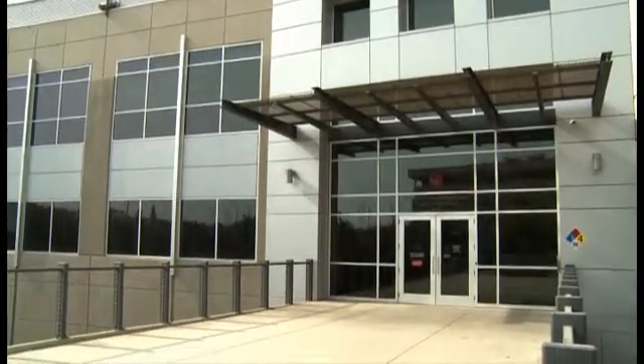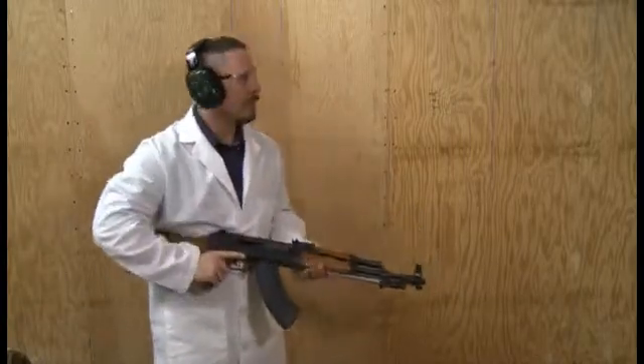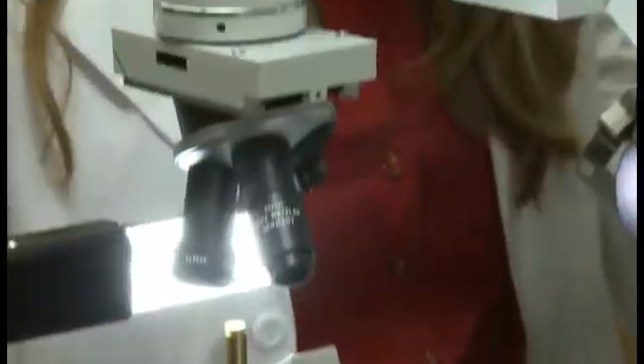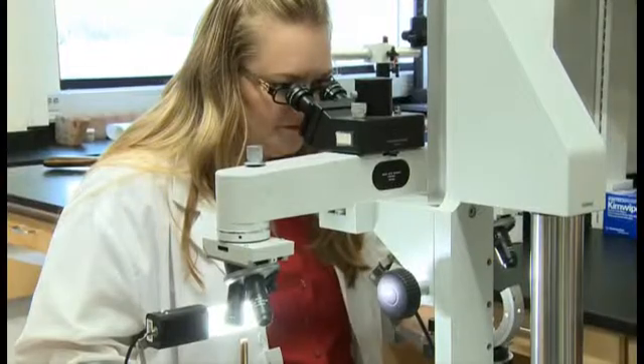Each year, civilian forensic scientists at the Phoenix Police Crime Lab examine, reconstruct, and test hundreds of firearms. Erin Hickson, a civilian, has been a forensic scientist with the city since 2004. She says her job involves many components.